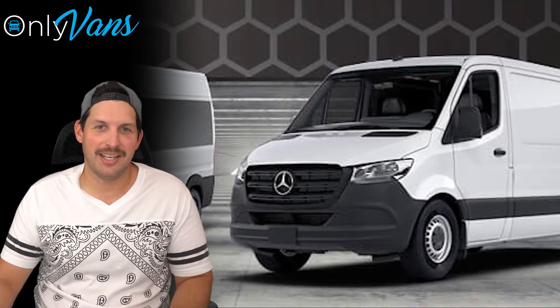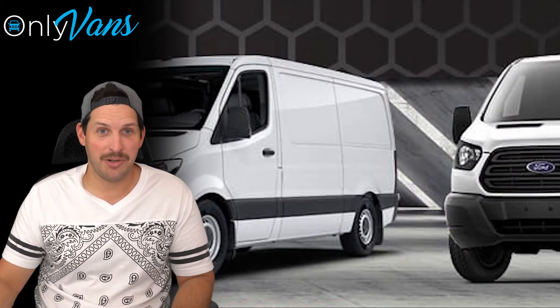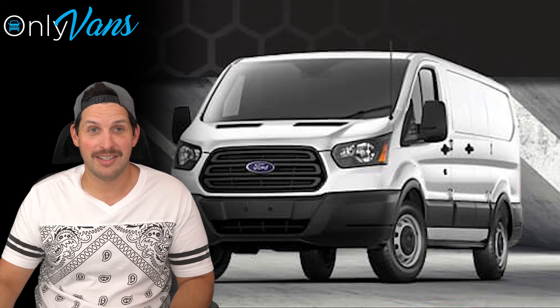Let me know in the comments what you guys think. Would you do a Mercedes Sprinter, Ford Transit, or Ram Promaster?